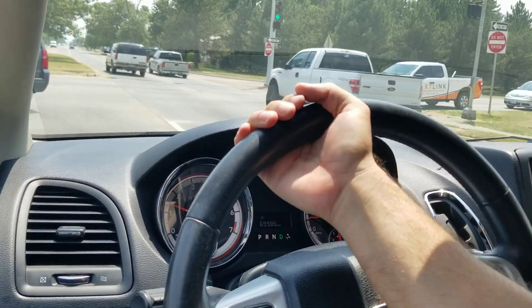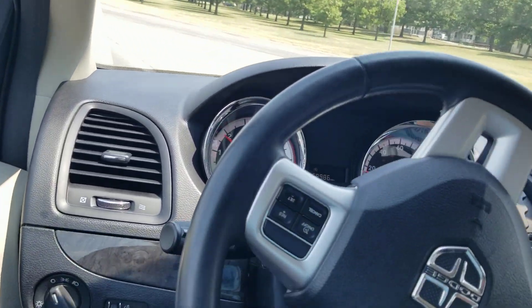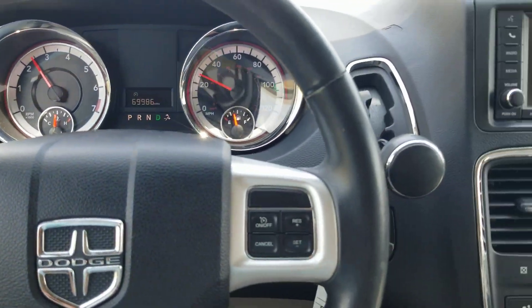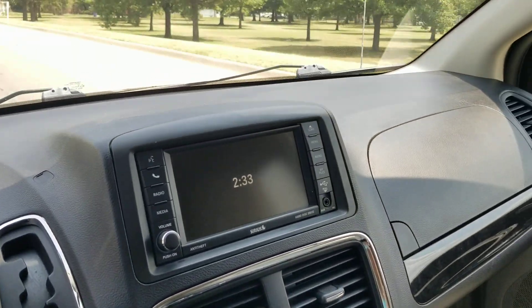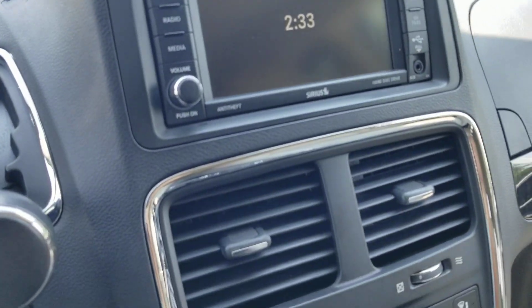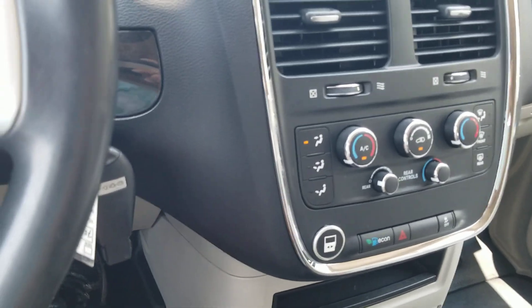Yes, we do have financing available. We can send an application to your phone or email address. If computers aren't your thing, get in touch with us — we'll take an application over the phone, no problem. Yes, we do take trade-ins, even from across the country, whether standard or mobility vehicle. Get in touch with us and I can explain how that works.